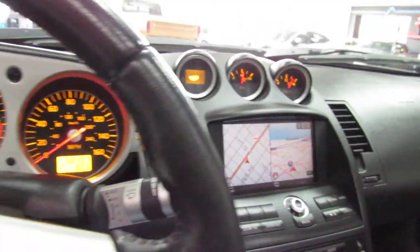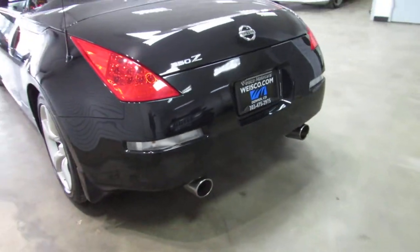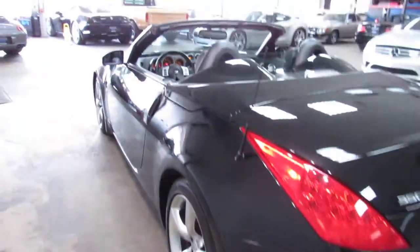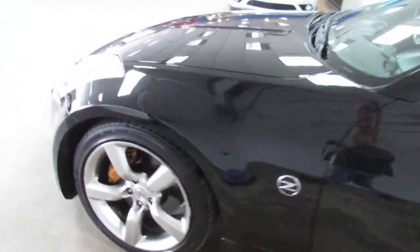Comes with the owner's manuals for it as well. Stock exhaust — pretty much a completely stock car, hasn't been modded in any way.